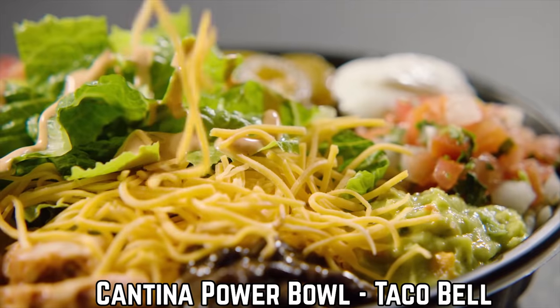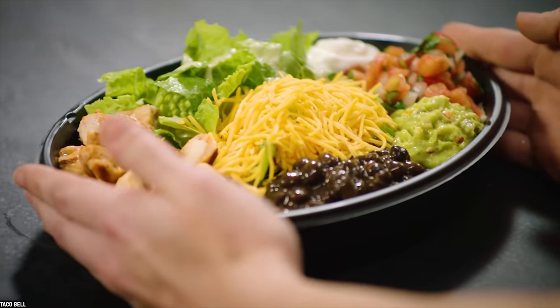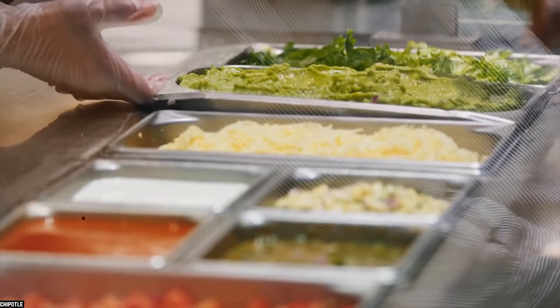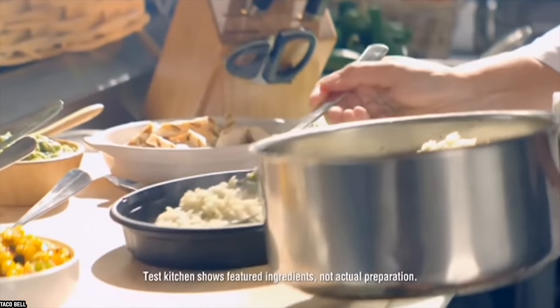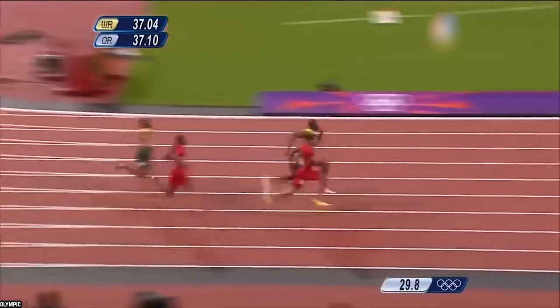Cantina Power Bowl – Taco Bell. Taco Bell does a lot of things right and we've got to say that their salads, specifically the Cantina Power Bowl, is one of those things. It may not look too appealing but it most certainly does taste good with some fire-grilled white meat chicken, guacamole, romaine lettuce, reduced fat sour cream, and avocado ranch dressing. It's also got Latin rice, black beans, and cheddar cheese. It's safe to assume that this salad is not going anywhere anytime soon as it's not very traditional and doesn't have competition.